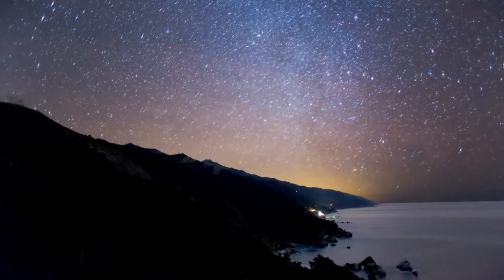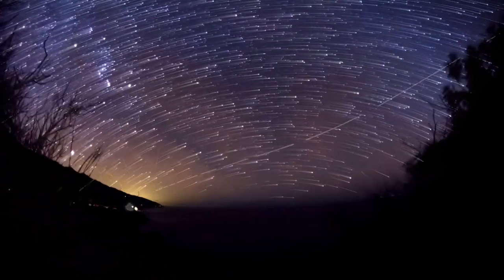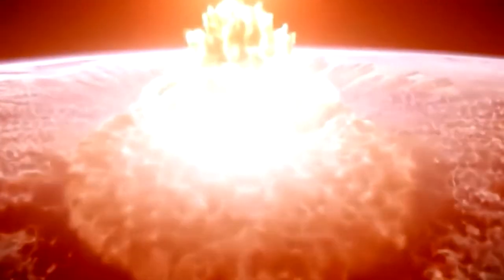Every year the Earth is bombarded with thousands of tons of space debris. While most of this matter consists of tiny chunks of rock that burn up in the atmosphere, larger pieces can sometimes make it all the way to the ground. If a big enough space rock hits the planet, it can unleash an explosive force with the power to literally change the world.